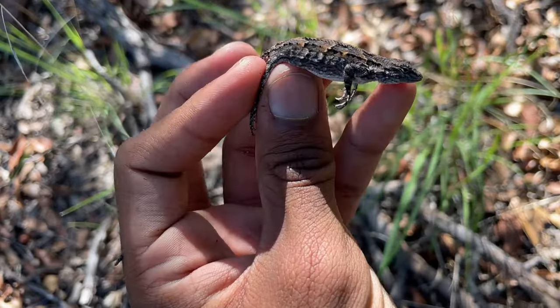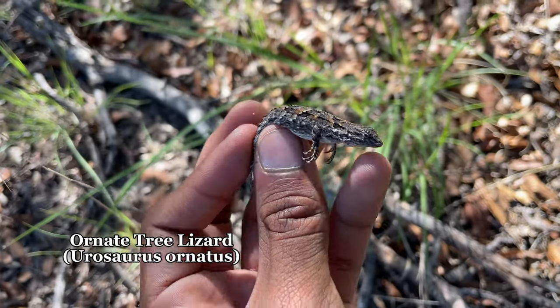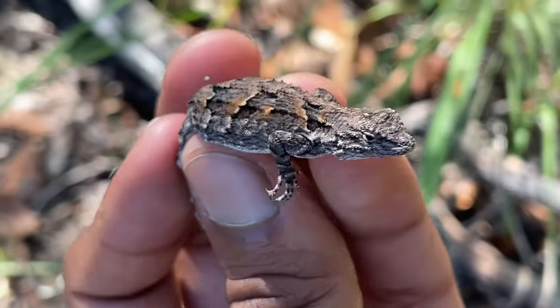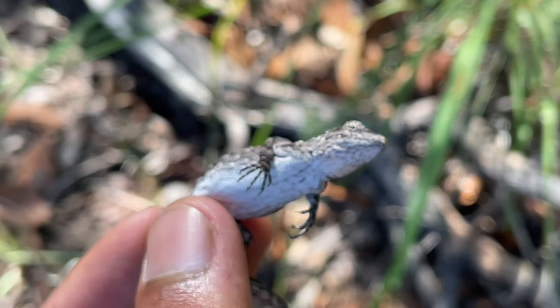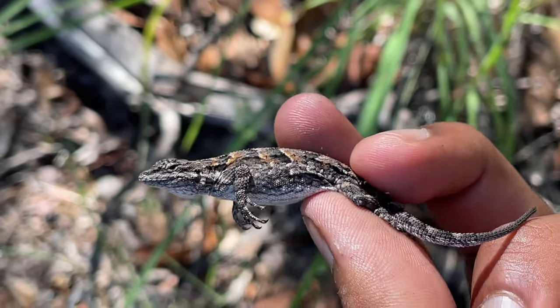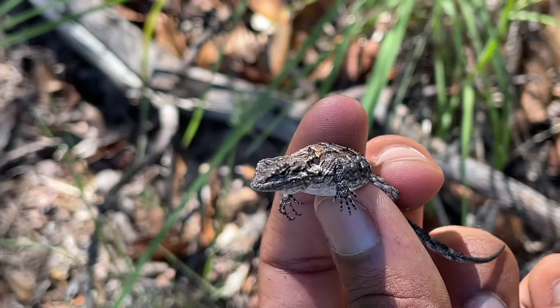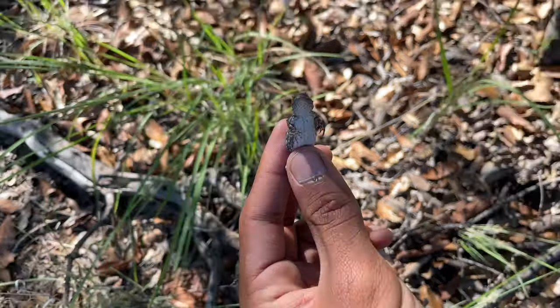Next animal caught is this little lizard. I'm not sure what the species is, but I assume banded rock rattlesnakes like to eat a lot of these. Check him out — got some gold-looking striping on his back. We'll put him back.